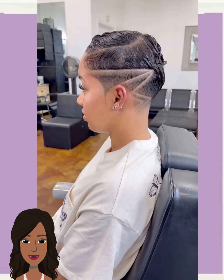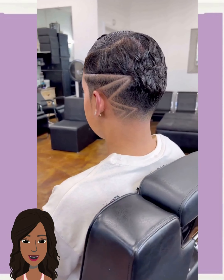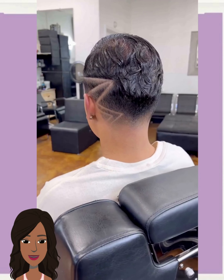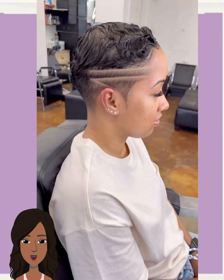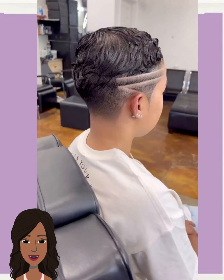We start off today's video with this gorgeous pixie haircut. This one features a nice design going there on the back through the sides. Absolutely stunning.